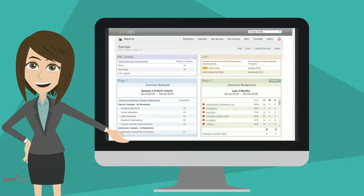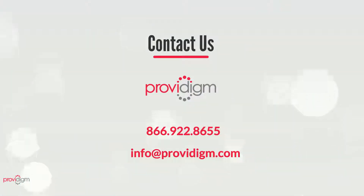Sign up for a free demo today and see how Abacus can help you with quality care.